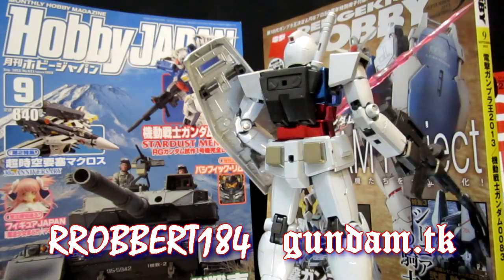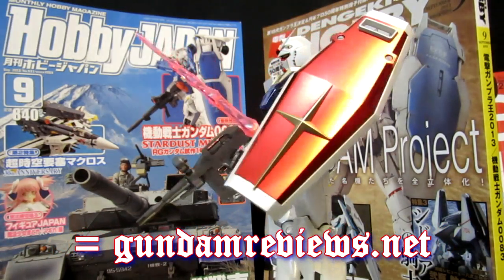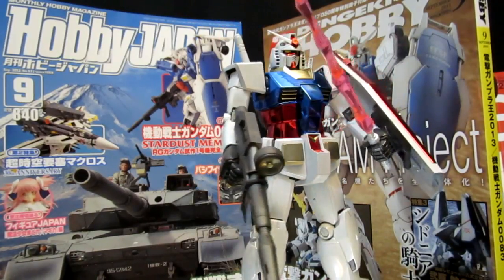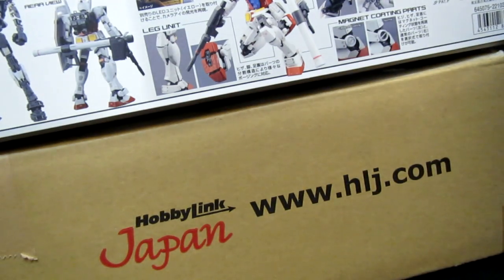Hey, what's up again everybody, it's Robert1842RSTB's GundamReviews.net and the end of the month means the hobby magazines are out! Dengeki Hobby, Hobby Japan — and whether you're reading them on the shelves or scans online, or if you're buying them from Hobby Link Japan, don't forget that you can get all the kits I'm about to mention from them. There'll be links down below to HLJ.com.